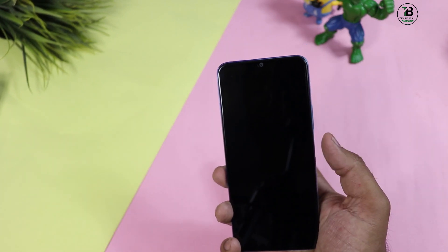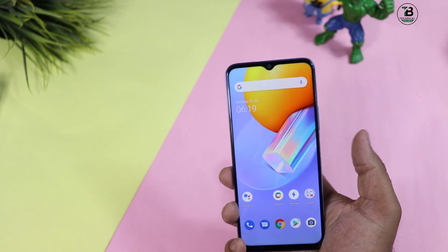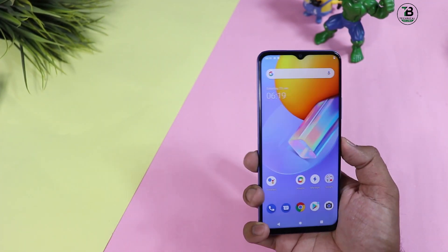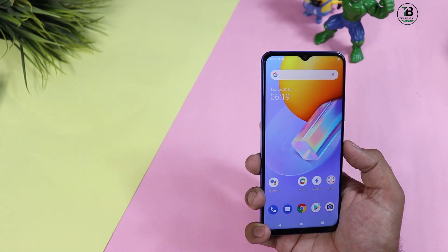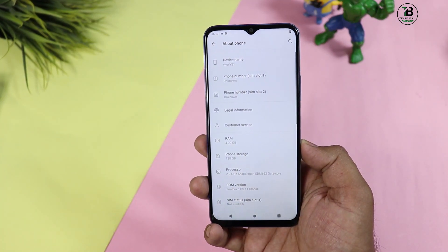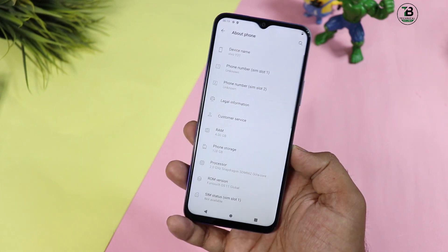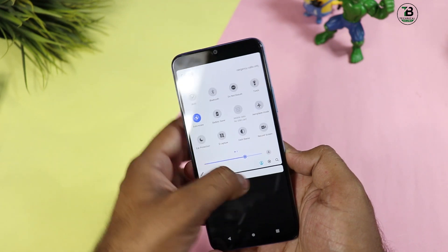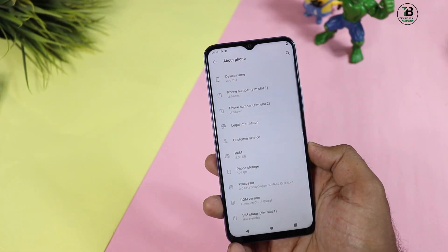Side-mounted fingerprint check करते हैं - काफी fast work कर रहा है। Face ID का काम भी देख सकते हैं, face ID भी काफी quick है। Software में Android 11 के साथ आता है, dark mode, eye protection, और काफी options मिल जाते हैं।